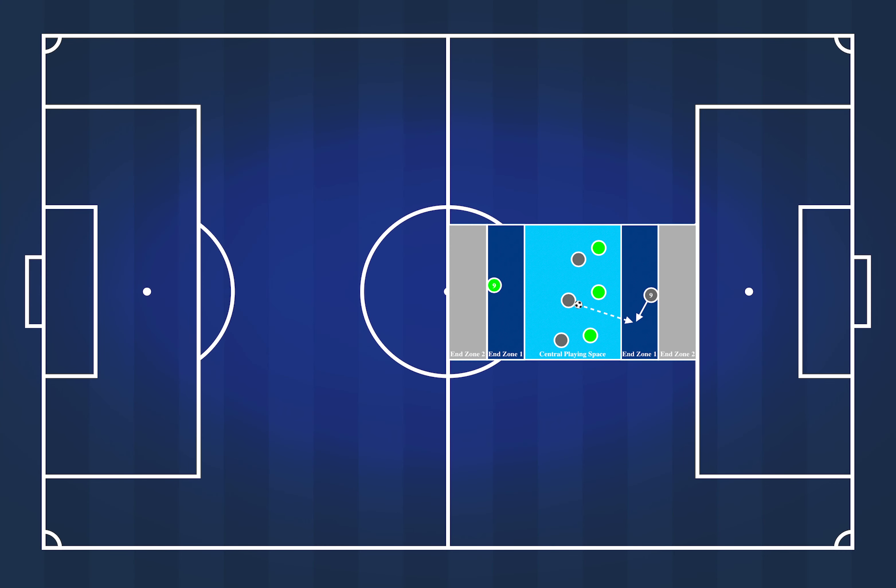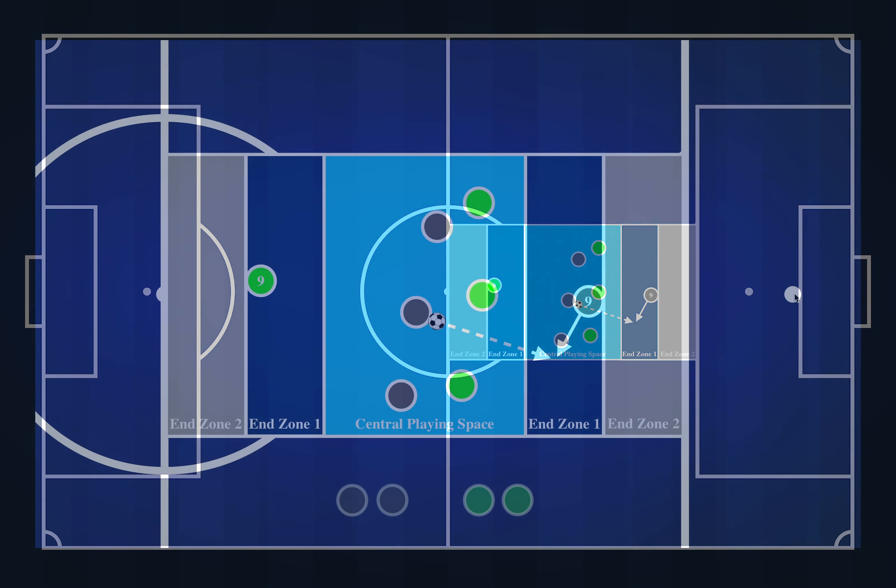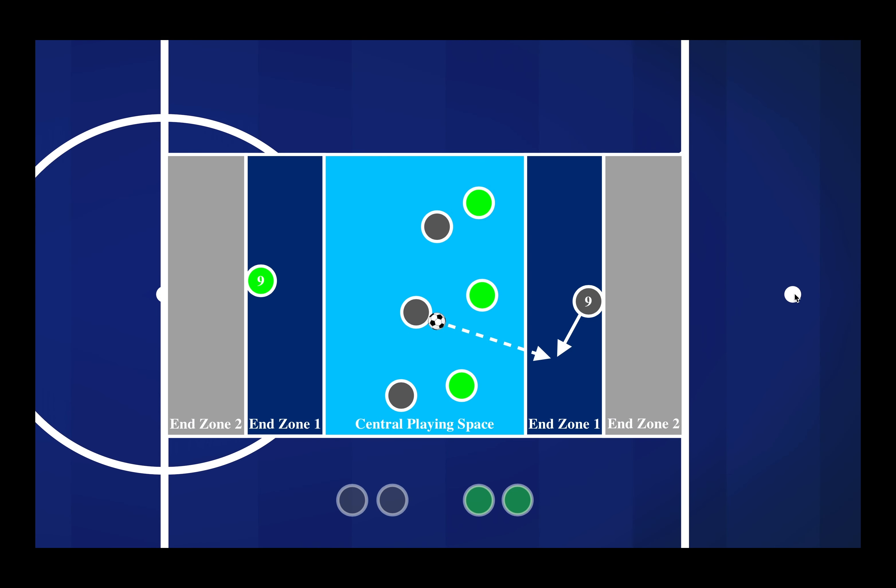Tuesday night in training we worked on an activity where we're trying to find a striker but then support that player — not just play it up to a forward and hope they score a goal for us, but play into that striker and then support that ball.